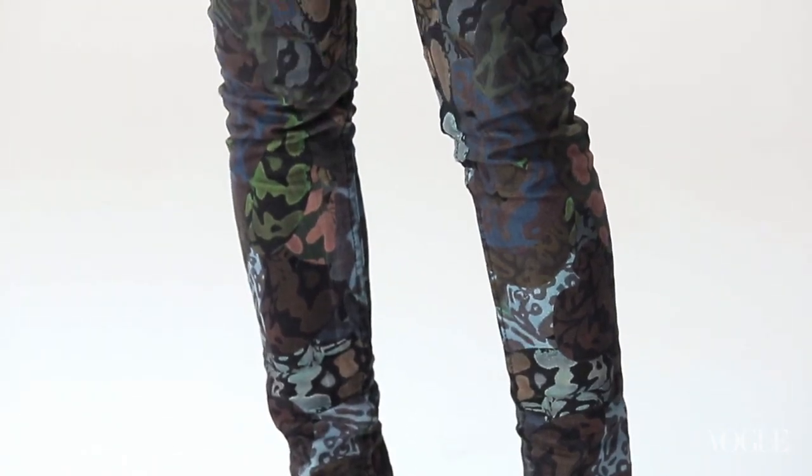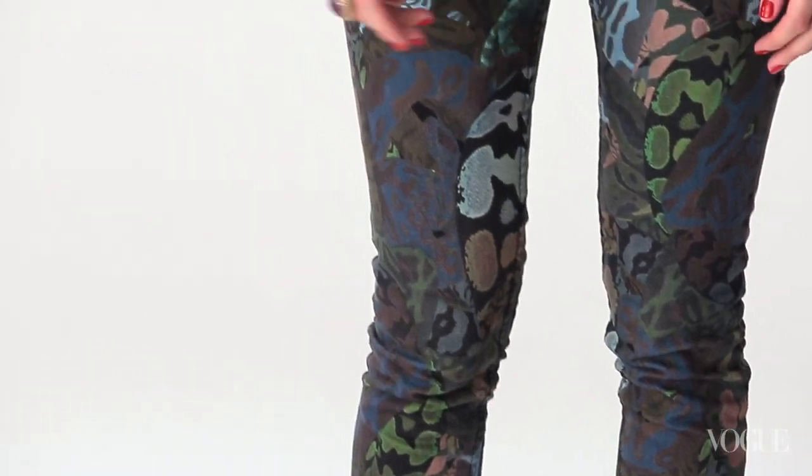The print on these jeans is pretty wild, so I just thought I should let them speak for themselves and wear something simple on the top. I like a high-waisted jean because I usually like wearing a shorter cropped sweater or a short shirt tucked into them. I'm wearing a long top now.